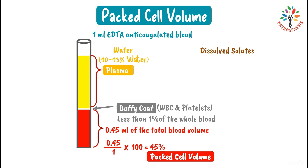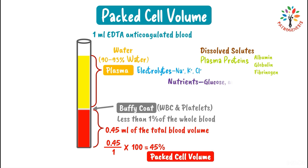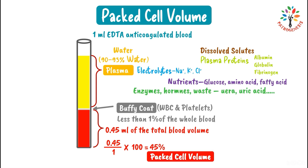Among the dissolved solutes in plasma: plasma proteins — mainly albumin, globulin, and fibrinogen; electrolytes like sodium, potassium, and chlorine; nutrients like glucose, amino acids, and fatty acids; enzymes, hormones, and metabolic waste products like urea, creatinine, and uric acid; and dissolved gases such as oxygen, carbon dioxide, and nitric oxide.